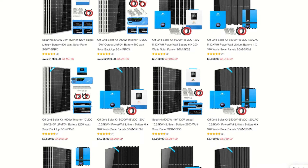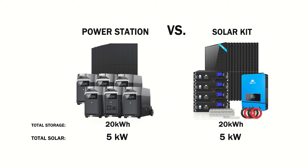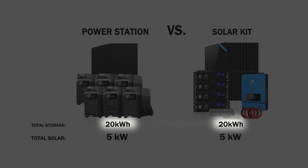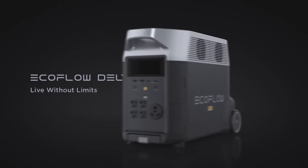I'm going to show you just how much you can save by comparing an EcoFlow Delta Pro setup to a DIY setup. Both these setups have 20 kilowatt hours of battery storage, which is about what your home would use in one day, plus 5,000 watts of solar panels, which is a lot of power to keep those batteries charged.